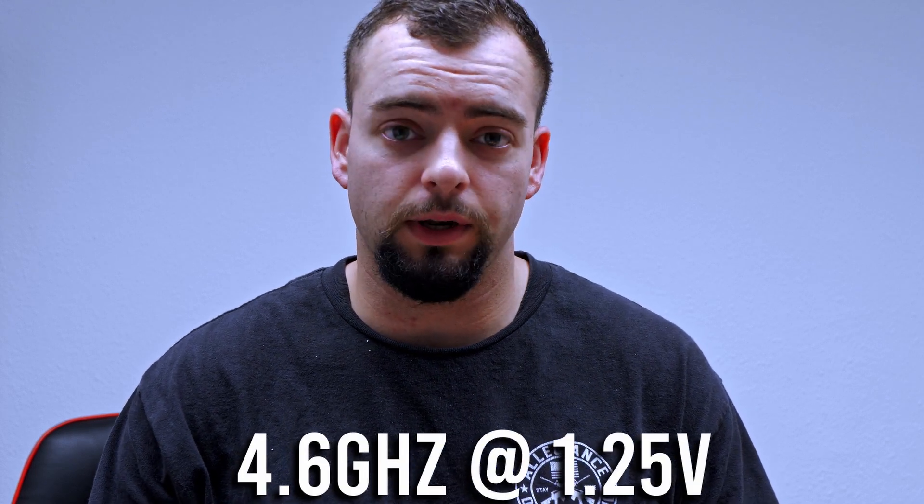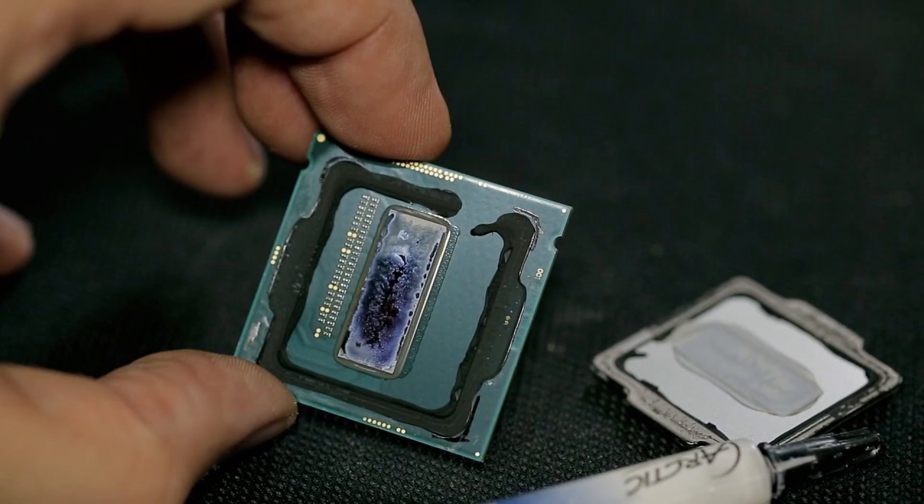Now on the test bench we have the i7-4790K at stock settings. We did try it at 4.6 GHz at 1.25 volts, but it hit 100 degrees because this CPU is known for bad solder underneath the IHS, causing it to overheat. The 4790K is a Haswell Refresh — a great CPU for its time. On a Z87 or Z97 board you could overclock to 4.8–4.9 GHz. However, the Cinebench multi-core score at 4.6 GHz was only around 1600, compared to the i3's 2060, showing a big performance difference between generations.